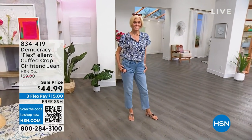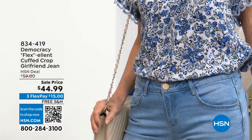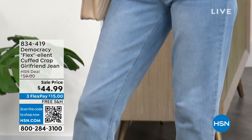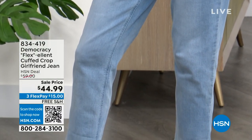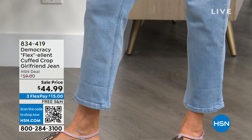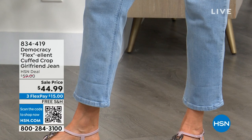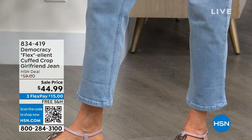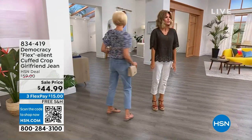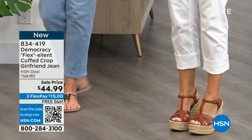Gorgeous cuts, attention to detail — everything is done for a reason. We'll go over the seaming, the prints, why they're chosen. Coming up, this is the Flex Excellent Cuffed Cropped Girlfriend Jeans at $44.99, also on three interest-free credit card payments. Carol and I are wearing the same exact jean — Carol's is cropped and rolled down, mine is cropped and rolled up. There are different ways of wearing this jean and we've got three colors.